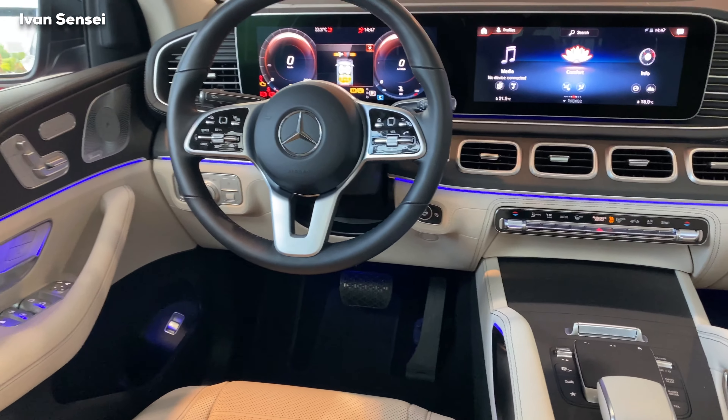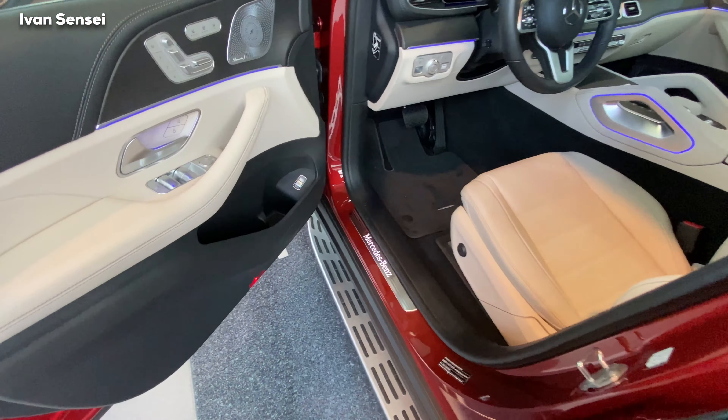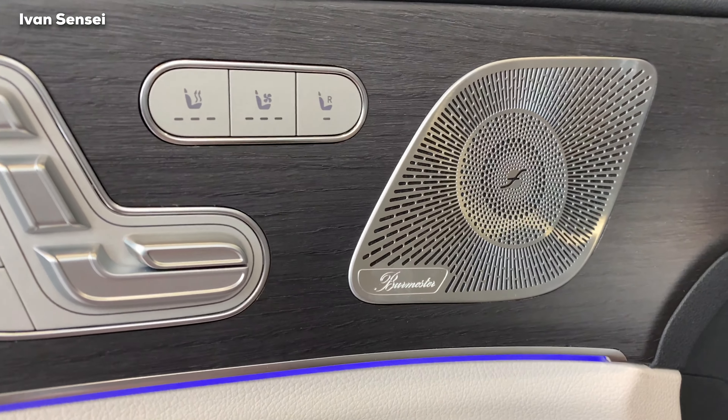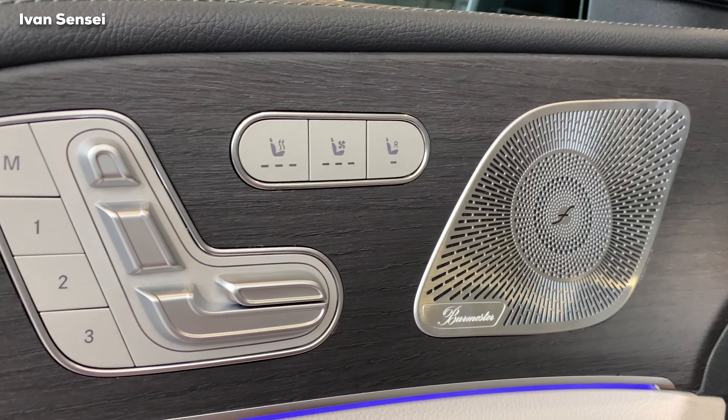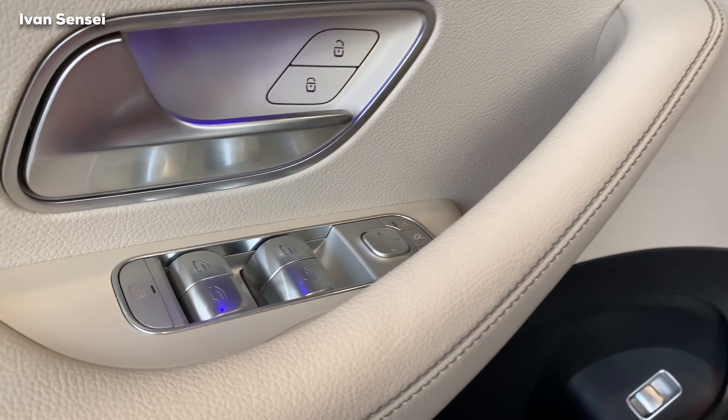We have multi-color and single-color ambient lighting options — 64 colors total, with 10 multi-color options. The glove compartment is quite large, so you can put more stuff in there. This is how the interior looks from the rear seats.